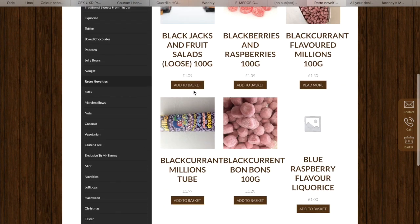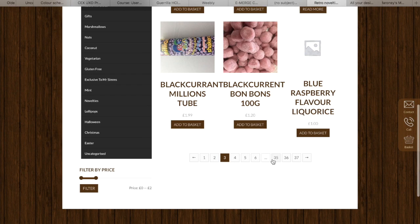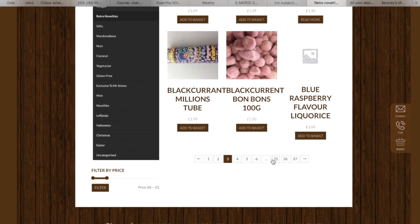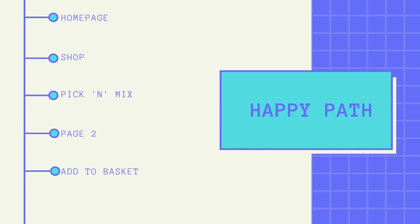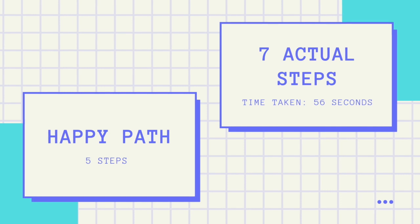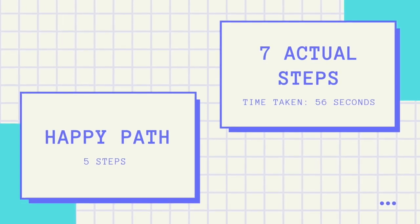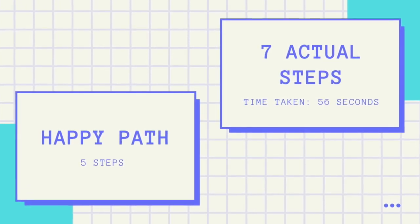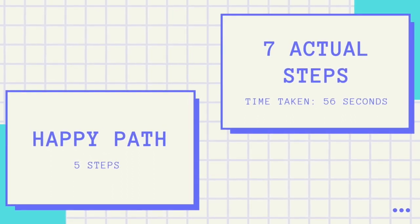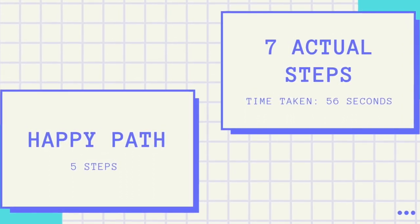However, if I was looking for something further down the alphabet, I would have to skip through pages and pages just to find what I am looking for. The happy path should be: homepage, shop, pick and mix, page 2, add to basket — 5 steps. The actual steps taken are 7; however there is much longer time spent scrolling through options and numerous pages deciding what categories to choose. This takes 56 seconds, whereas taking the happy path wouldn't even take half this amount of time.